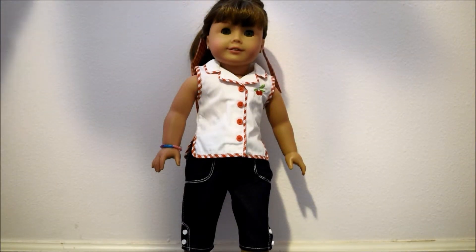Alright, this is part two of my Christmas outfits. The second outfit I got was Mary Ellen's play outfit. I really like this outfit — I've been wanting it ever since Mary Ellen came out and I finally got it, which I'm super happy about. So let's start from the top.